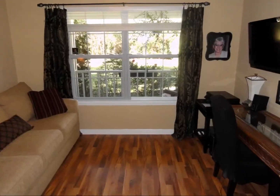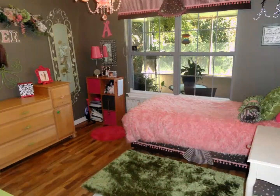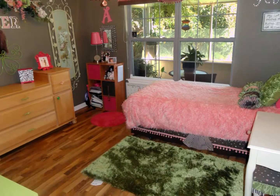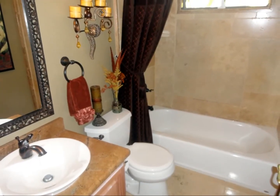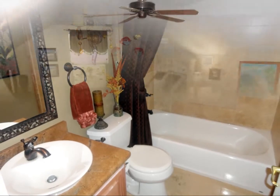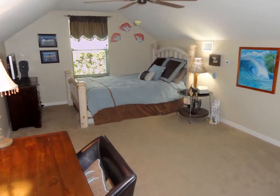This home features a split floor plan with large bedrooms throughout. All of the bathrooms have travertine throughout with granite sinks. The upstairs bedroom has a separate air conditioning and heat control.